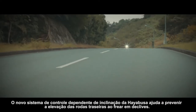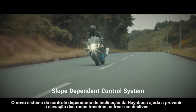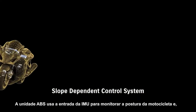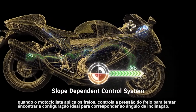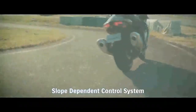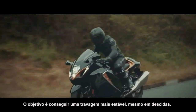The new Hayabusa slope dependent control system helps prevent rear wheel lift when braking on a downhill slope. The ABS unit uses input from the IMU to monitor the bike's posture, and when the rider applies the brakes, controls brake pressure to find the optimum setting to match the angle of inclination. The aim is to achieve more stable braking even when riding downhill.